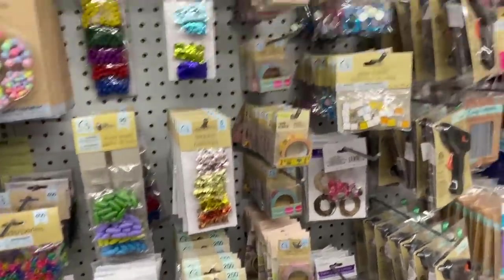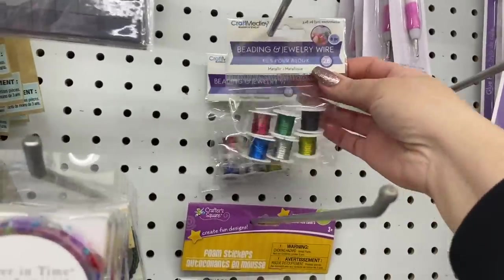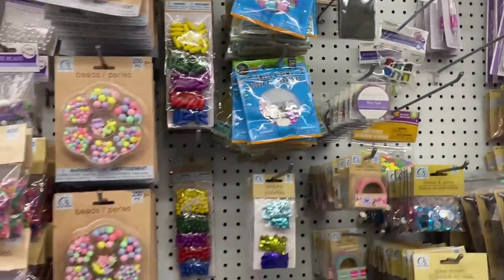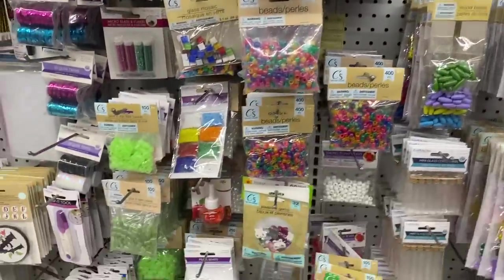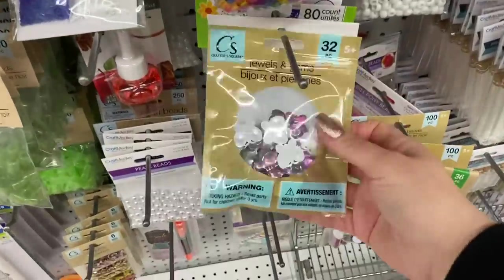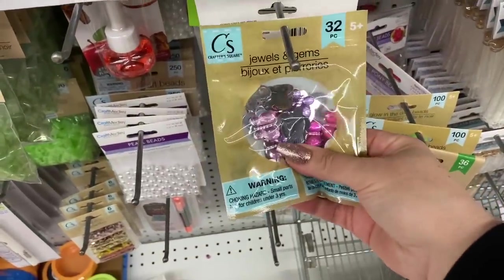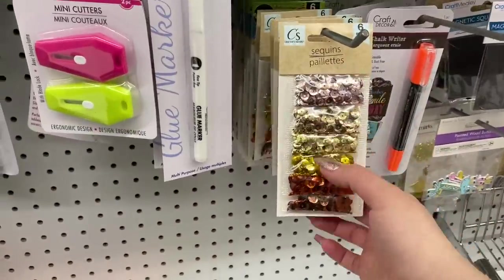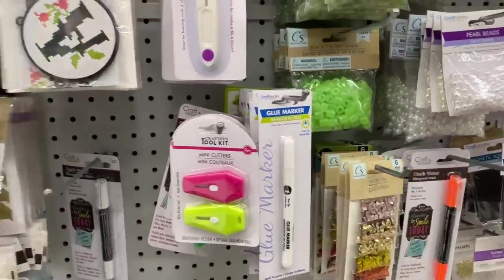I should grab some beading jewelry wire — this is a really good value for the six pieces. I also really like their variety pack of sequins; I love these for shaker pockets.